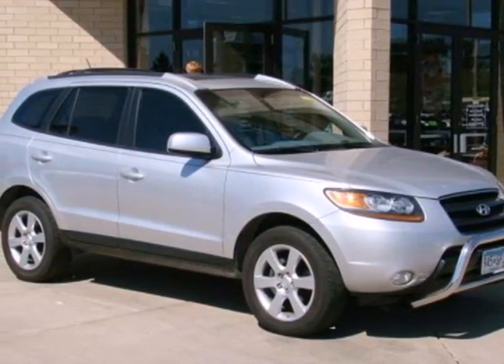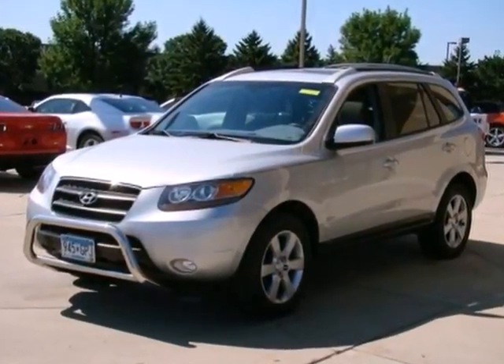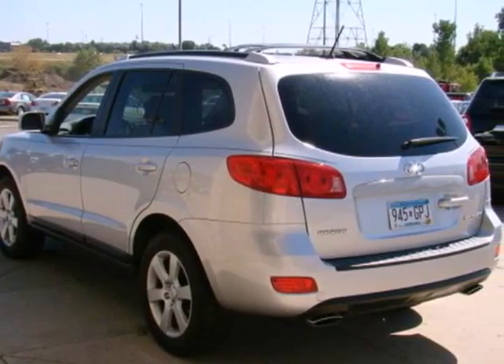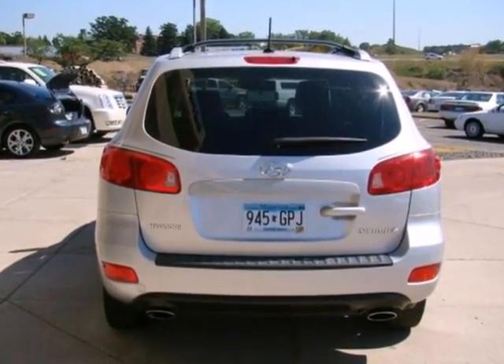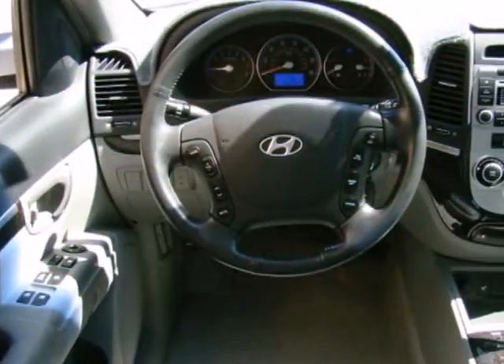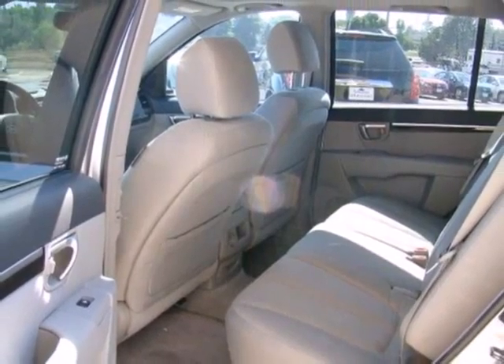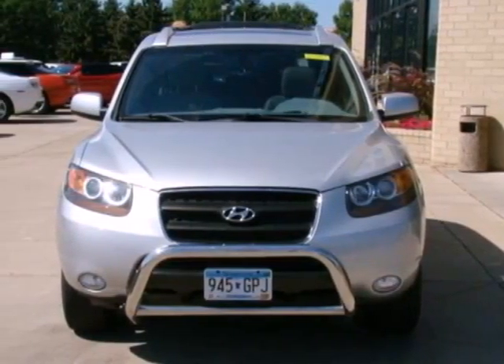Here's a 2007 Hyundai Santa Fe. It comes standard with front seat whiplash protection, 4-wheel anti-lock brakes, traction control, front side airbags, front and rear stabilizer bars, and driver and passenger front airbags. For 2007, the Santa Fe is completely redesigned. It's now larger, safer, more powerful and more luxurious.